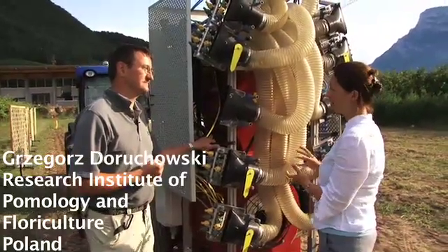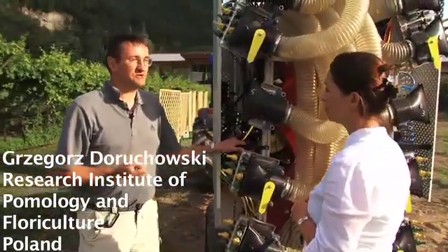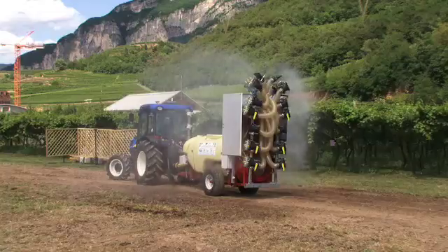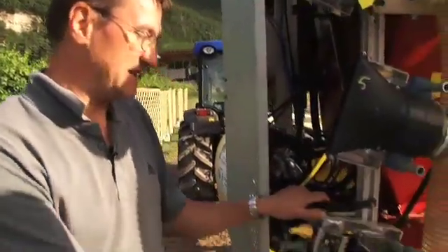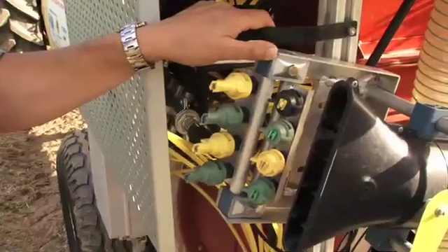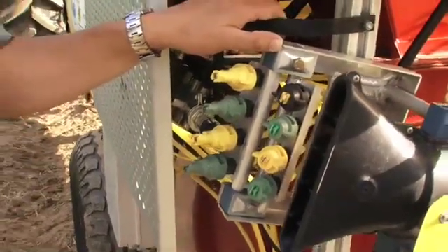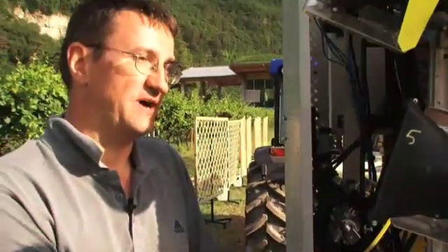So why have you developed this environmentally dependent application system? Because when we spray in the orchards, we always create drift, and drift is contaminating the orchard surroundings. In orchard surroundings there might be sensitive areas like lakes, ponds or other surface water. With this system we are able to switch between fine spray nozzles to coarse spray nozzles. Coarse spray nozzles produce bigger, heavier droplets that are less prone to drift. This happens automatically according to the wind velocity and wind direction. When the wind exceeds a certain value, for example 2 metres per second, the nozzles will automatically switch from fine to coarse spray.